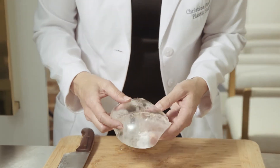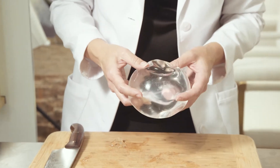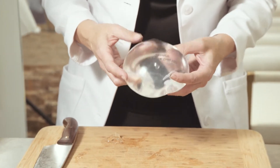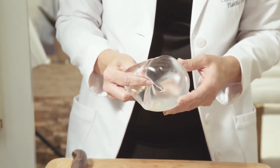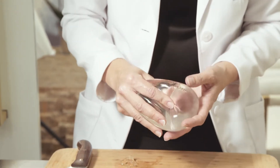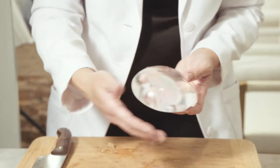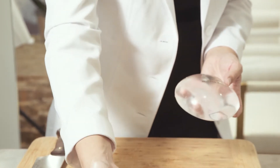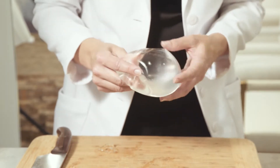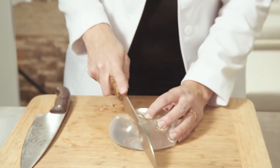So my preference for a cosmetic patient would be the Soft Touch. The Soft Touch is a cohesive implant — somewhat cohesive, meaning somewhat solid — but also maintains quite a bit of softness. I think this is the best of both worlds between the cohesive reconstructive implant and the very soft gel implant, and this is my recommendation for patients having a cosmetic augmentation.